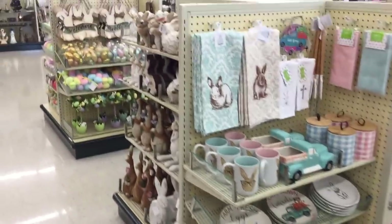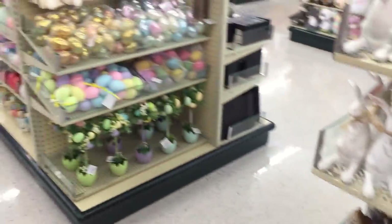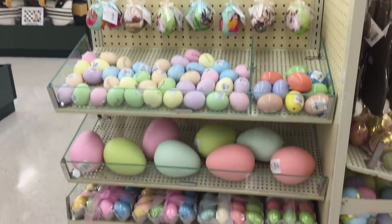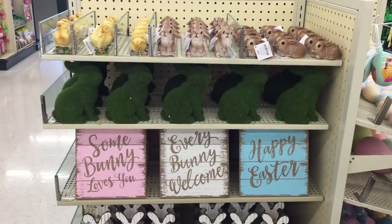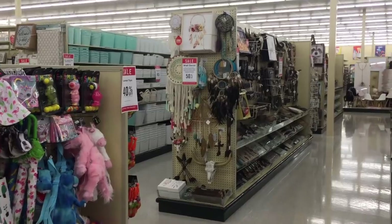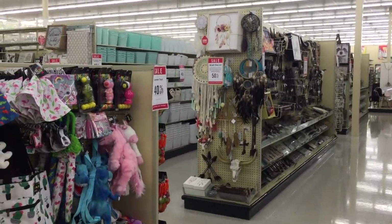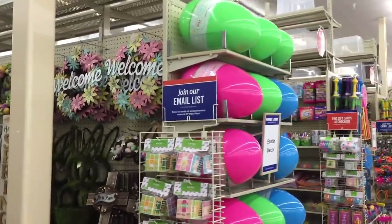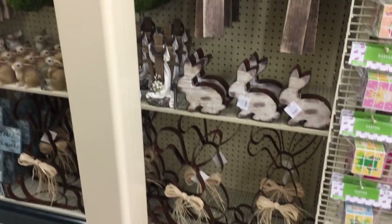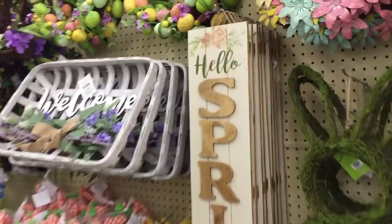Oh yes, I almost forgot about Easter stuff and spring stuff. All these bunnies! Look at this one just hanging out with a little tulip - a little tulip action. Some more over there. Eggs, welcome sign, He is risen. Hobby Lob, I'm here for it. These signs are totally adorable. Some bunny loves you. Every bunny welcome and happy Easter. I'm being drawn in this direction because inside I really want to be a wildflower, a flower child if you will. But then I see all of this spring Easter decor, the wreaths, the cross, oh even more bunnies. Hello spring! Their signs are pretty affordable as well, at just $18.